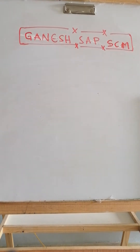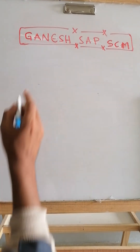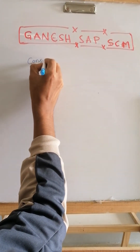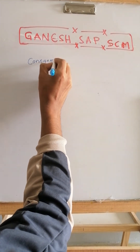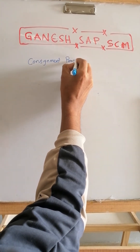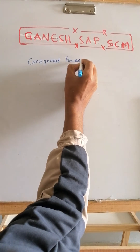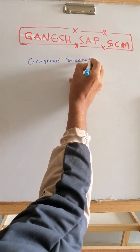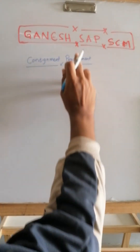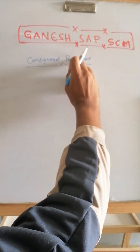In this video, we are going to discuss about the consignment procurement business process. There is customer consignment as well, but once you use the word procurement, we can conclude that it is a vendor consignment.